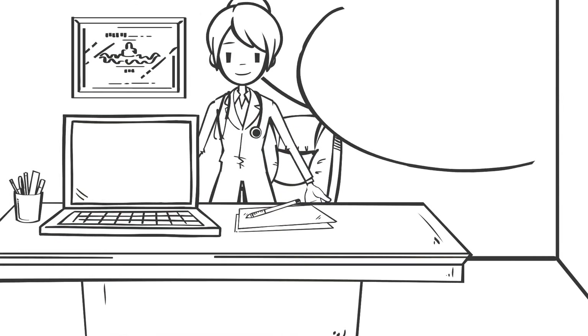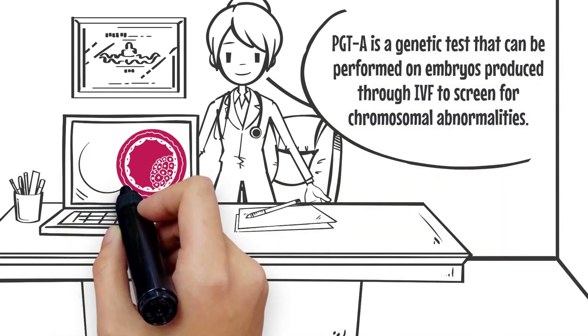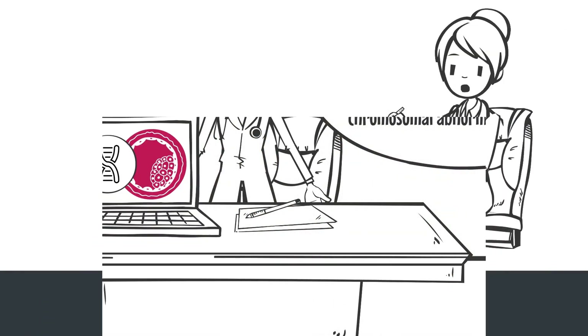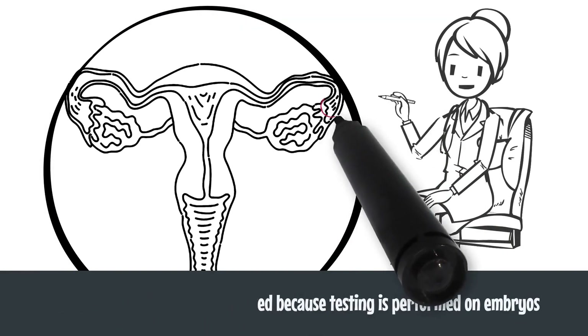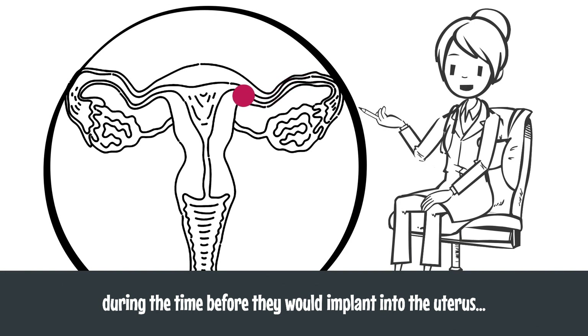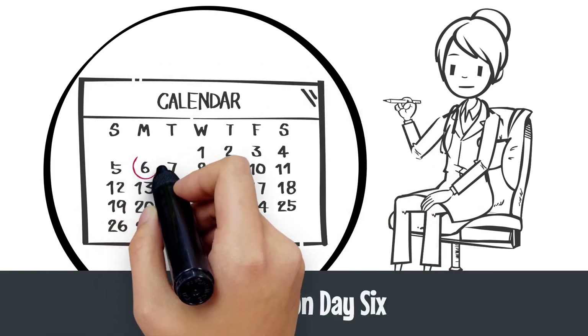PGTA is a genetic test that can be performed on embryos produced through IVF to screen for chromosomal abnormalities. The term pre-implantation is used because testing is performed on embryos during the time before they would implant into the uterus, usually on day six.